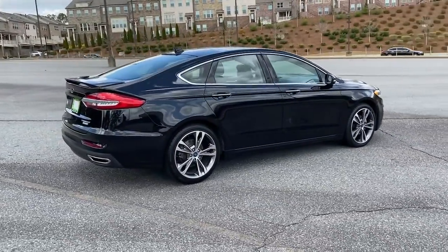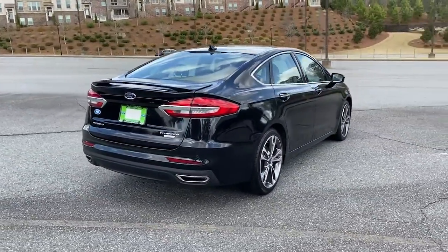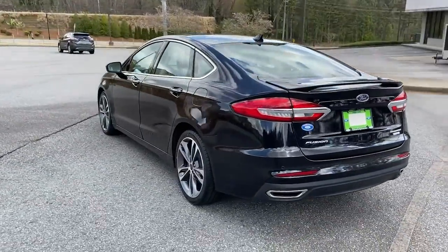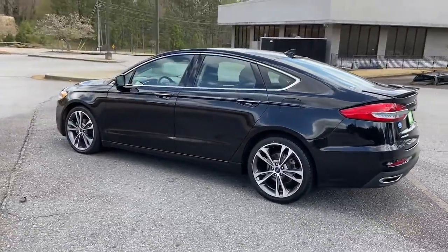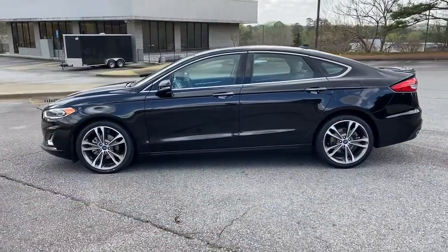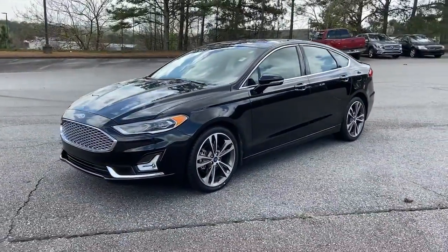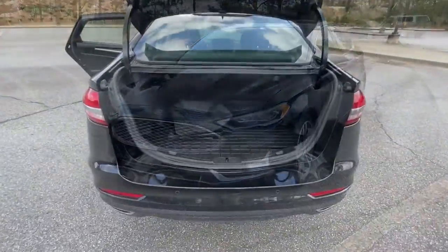Make every drive count in this sporty, sophisticated Fusion. This midsize 4-door leverages the latest technology to keep you safe, connected and entertained, while it soothes and spoils you with a tasteful, luxurious interior and silky smooth ride. The following are some of this vehicle's highlighted options.